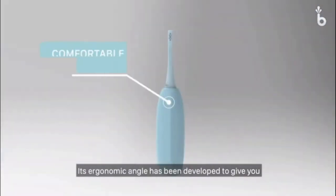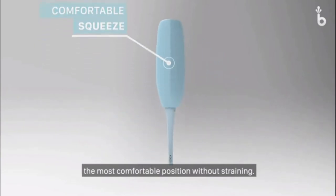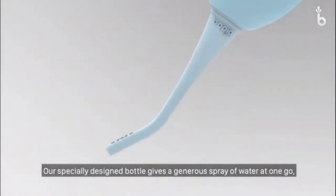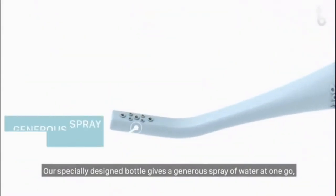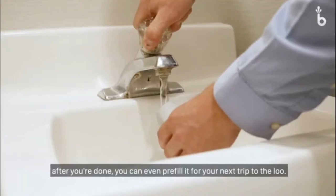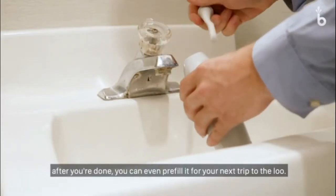Its ergonomic angle has been developed to give you the most comfortable position without straining. Our specially designed bottle gives a generous spray of water at one go, so you don't have to keep pumping. And the best part is, after you're done, you can even pre-fill it for your next trip to the loo.